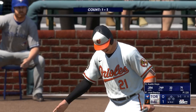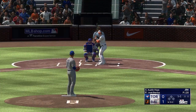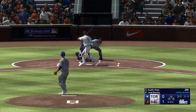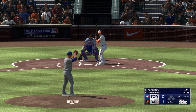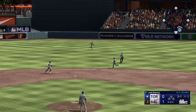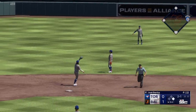Back here in Baltimore, bottom half of inning number two. Now it's going to be Austin Hayes. Next pitch misses — two and one. Riding to the plate, and that one lifted in the air to center field, and it drops in. Good job to keep it in front.